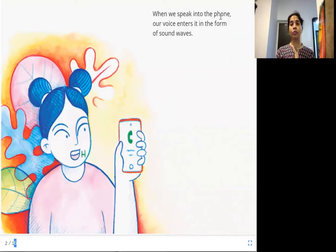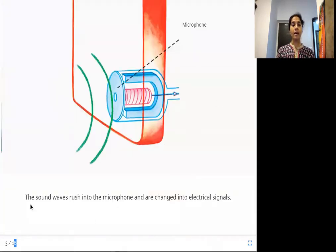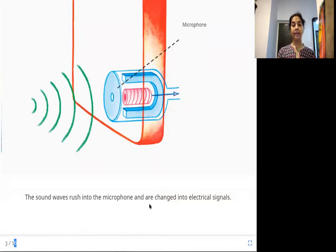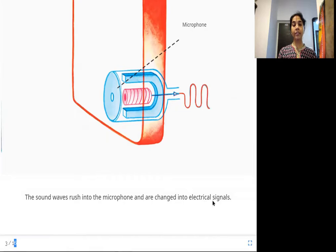When we speak into the phone, our voice enters it in the form of sound waves. So when we speak or talk into the phone, our voice travels in the form of sound waves and reaches the phone. The sound waves rush into the microphone and are changed into electrical signals.